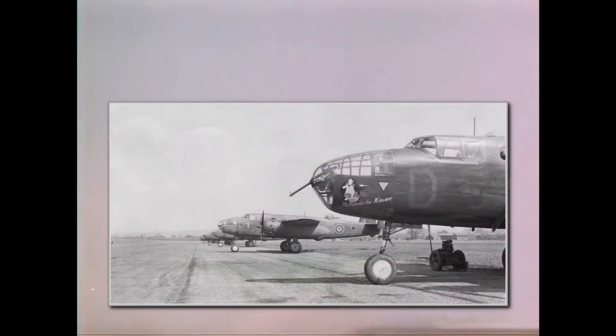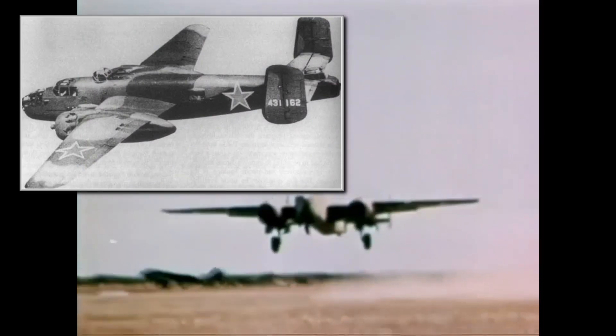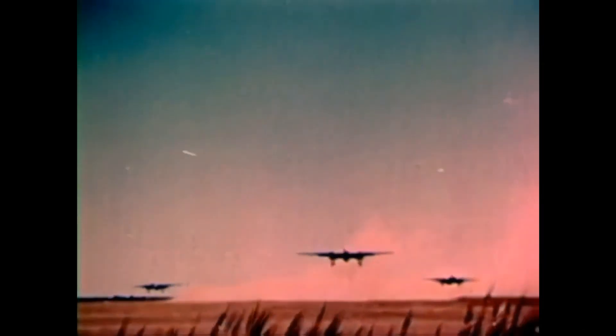Other Allied countries also used the B-25 in Europe. The British received 900 units, and the French air force also used them after the invasion of Normandy. They were also delivered to the Soviet Union through the Lend-Lease program. The Soviet forces received 862 B-25s and deployed them as close support and tactical bombers, keeping them in use until the end of the war.